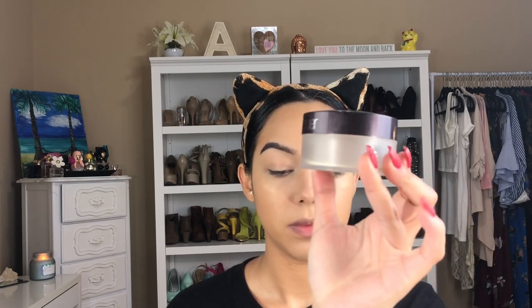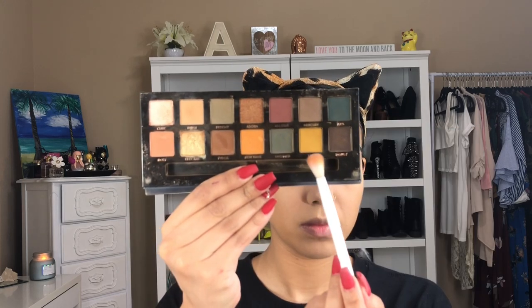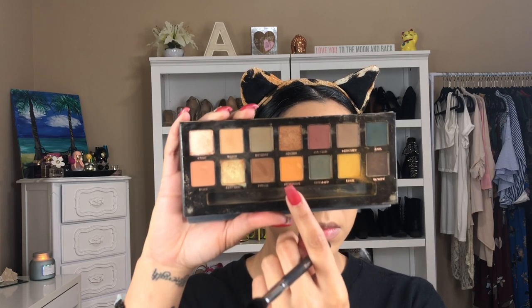Then I am going in with the Laura Mercier setting powder, which is one of my OGs — I absolutely love this setting powder. Then, as you can see, my Modern Renaissance palette, and I'm going in with the color Golden Ochre. Then I'm going in with the colors Edge and New Wave from the Subculture palette.